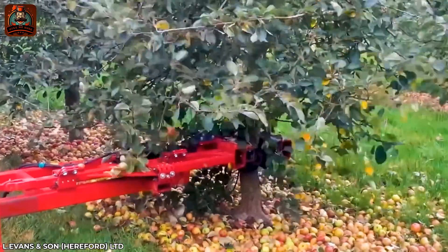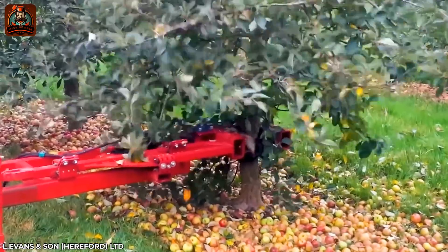Thanks to precise vibrations of the machine, not a single apple is left on the tree.